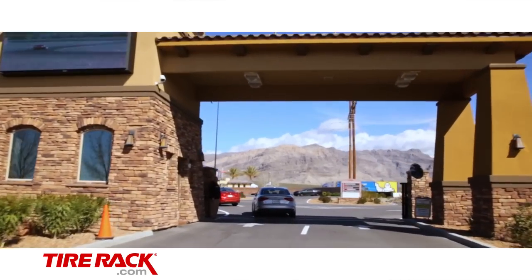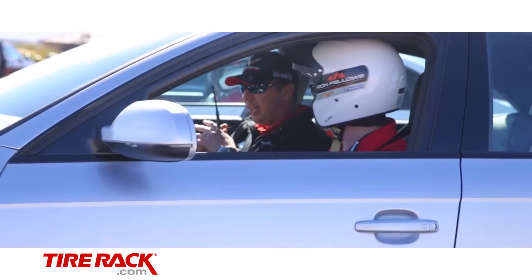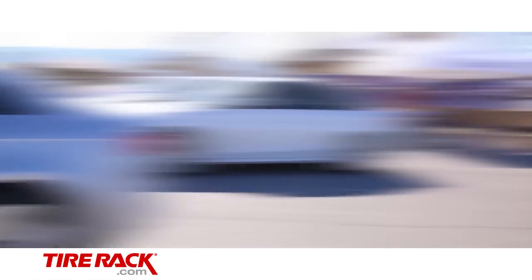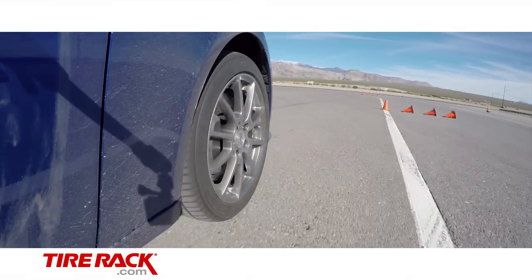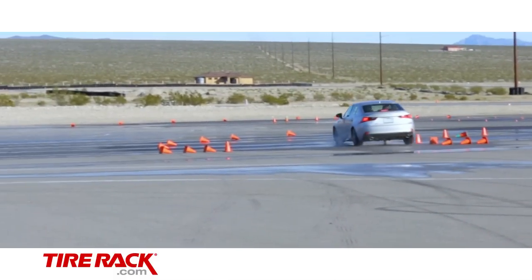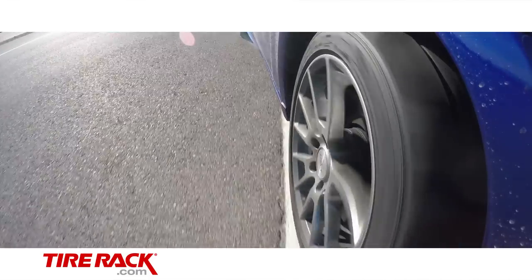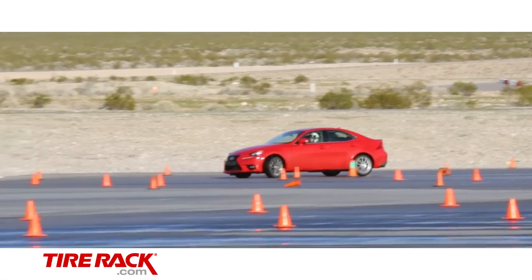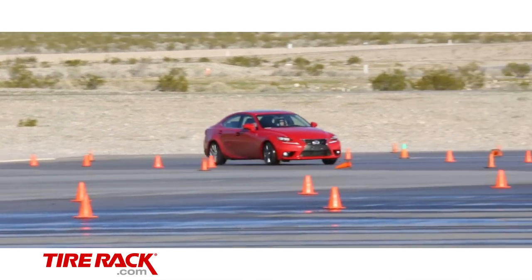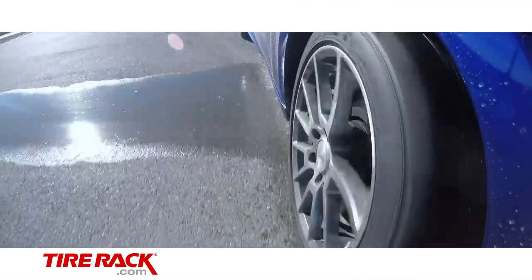The drive eventually landed our group at Spring Mountain Motorsports Ranch, where Michelin was ready to show they hadn't given up any of their leadership position in dry and wet handling along the way to increasing winter traction. The autocross demo with Lexus IS350 sedans used a course featuring a mix of speeds and handling maneuvers. To make the course even more challenging, the middle third was wet. From the driver's seat, the Pilot Sport AS3 Plus provided direct and responsive handling in the dry and the most traction through the wet section. The transition from dry to wet was in the middle of a quick 90-degree corner, and here the Pilot Sport AS3 Plus displayed the smallest difference in traction as it crossed over from dry to wet.